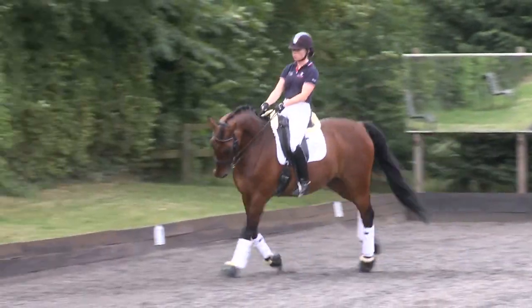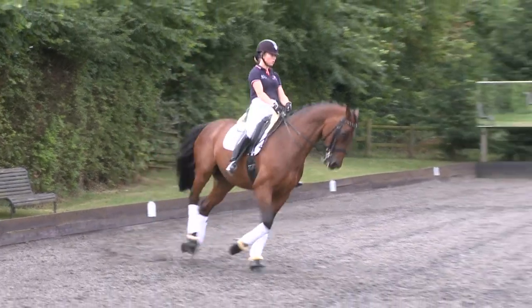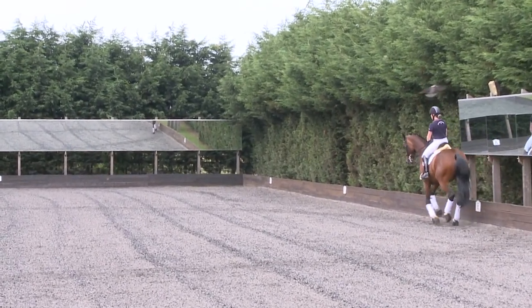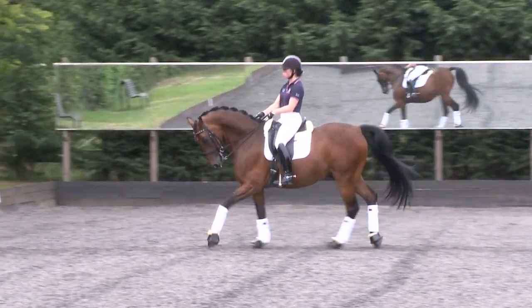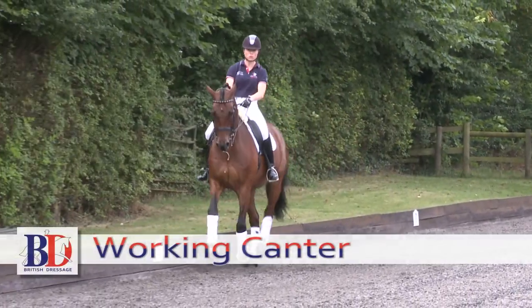Show back to working and show a good clear transition there. Then we'll show another transition to collected. You can see the horse stepping under, taking the weight behind, lifting the forehand up. And then forward to working canter.